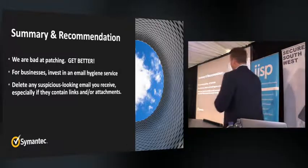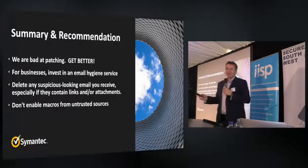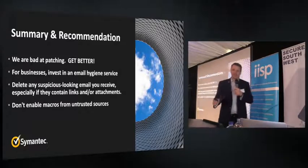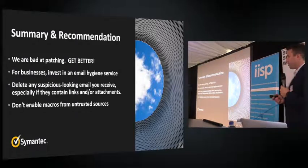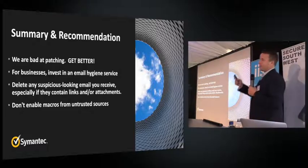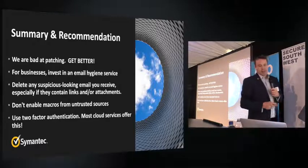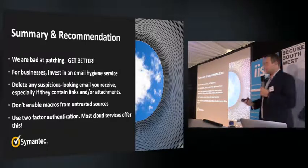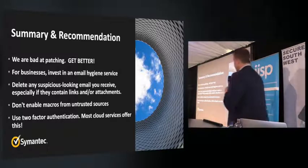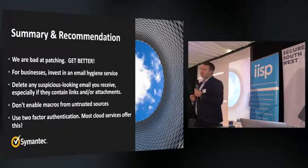Never enable macros. In my entire business career I've never been sent a Word document that required me to enable macros, so there's no need to enable them unless you're totally sure it's from someone trusted. Finally, use two-factor authentication wherever you can — use it on your personal email, which is the keys to the kingdom. Most cloud services offer it and it's very easy to set up. Take advantage of it.